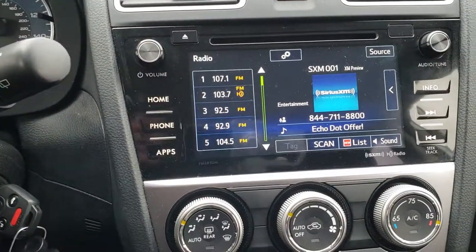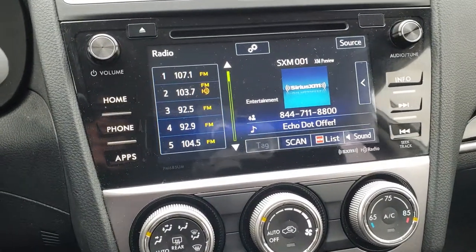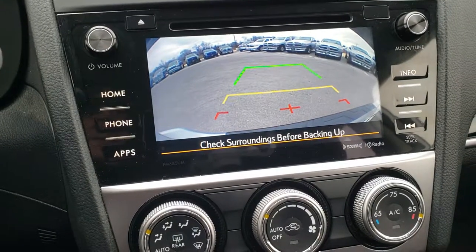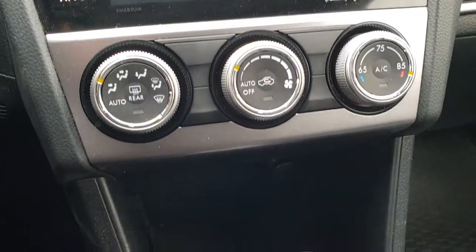You have what I believe is a 7-inch radio. This is where your backup camera shows up. You get AM, FM and Sirius XM capabilities. And your climate control is right there.